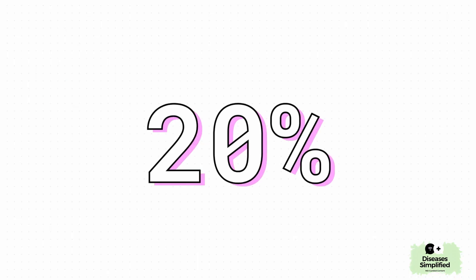You might be thinking this is some super rare thing, but it's actually not. About 20% of all strokes — so that's one in every five — are lacunar strokes. So it's a really common and well-understood type of stroke.